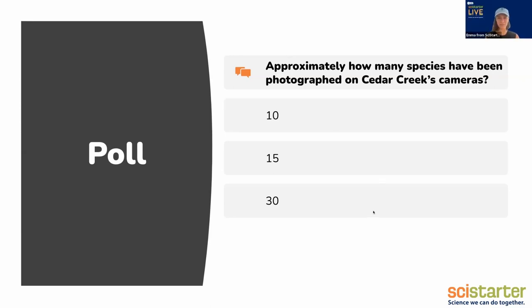We got about 84% responses. We've got 19% of people said 15 and 81% said 30, but no one said 10. You all are on the money. We have documented 29 species to date on the cameras that we can identify. And there are more that show up as blurs and smudges that we're less confident in, so we do have some 'other small mammal' and 'other bird' categories.